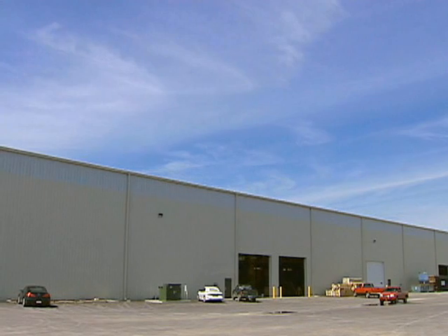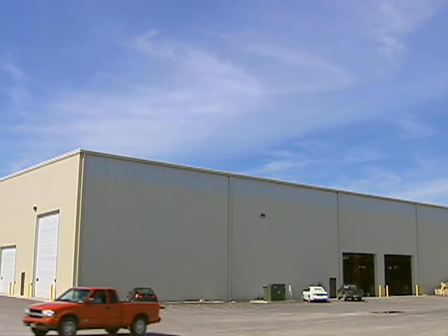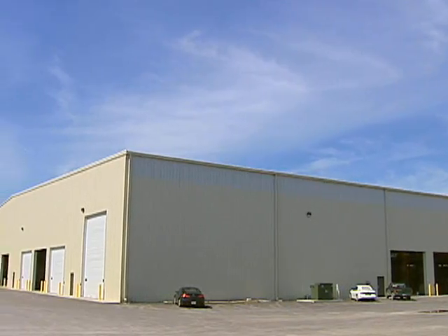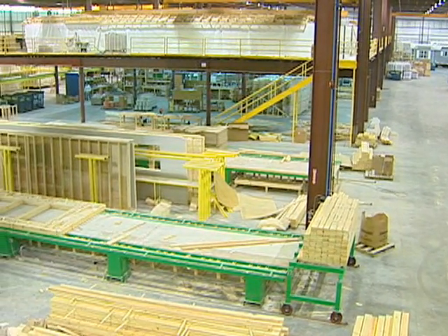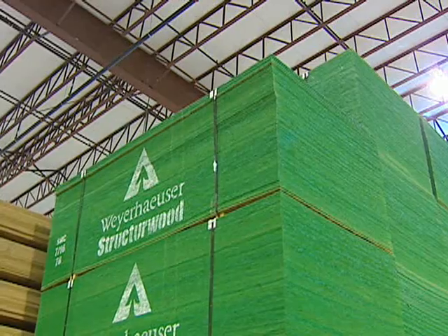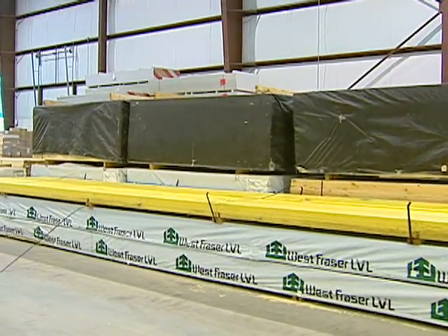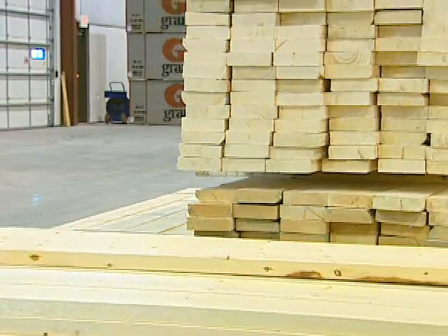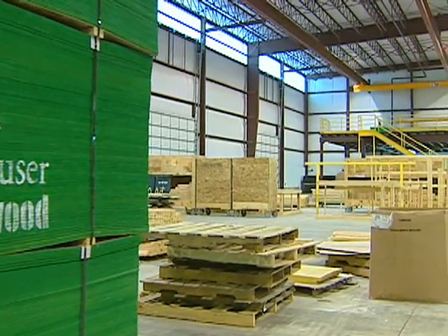We build our homes in a state-of-the-art facility that has more than 200,000 square feet of building space under one roof. We store all of our materials and do all of the construction inside this well-lit, climate-controlled plant. This means that while under construction, Admiration homes and components aren't subjected to the damaging effects of the weather, and we don't worry about weather-related construction delays.